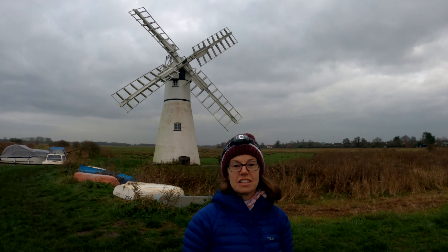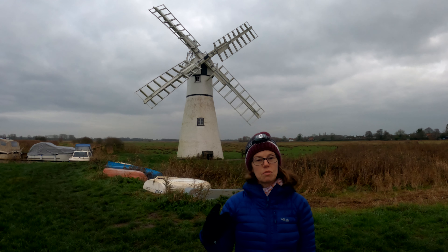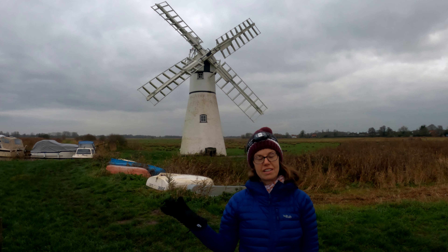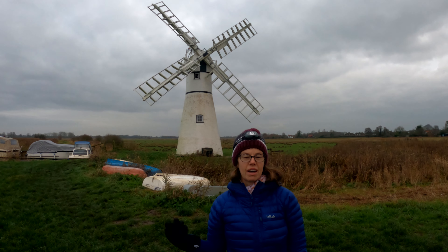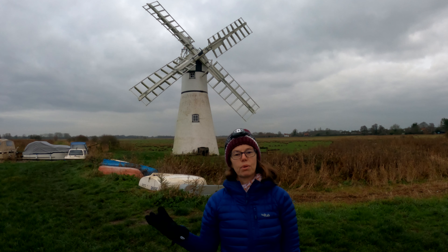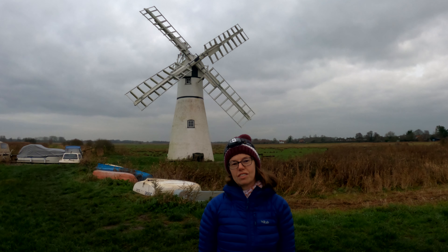It was built in the 1820s, and the marsh men that worked here and worked this area would manually turn the sails around on the wind pump and face them into the wind. Once they'd got them pointed in the right direction, the sails would then drain the marshland, taking all the water from the marshland and putting it into the river, which meant they could then allow the cattle to graze on the fields.